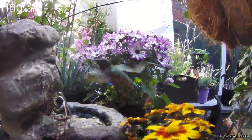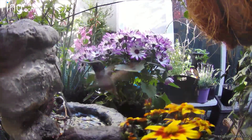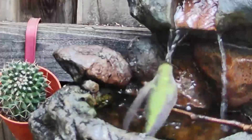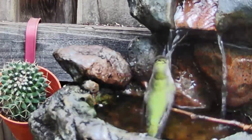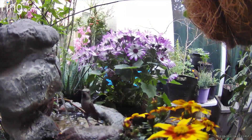A little detail I learned about hummingbirds the last couple of years is that they like flowing water. In fact, apparently they don't like traditional bird baths. I saw this demonstrated immediately upon installing waterfall or flowing water style fountains.